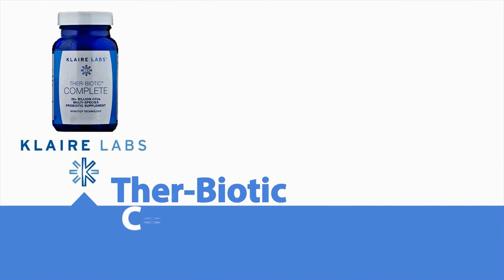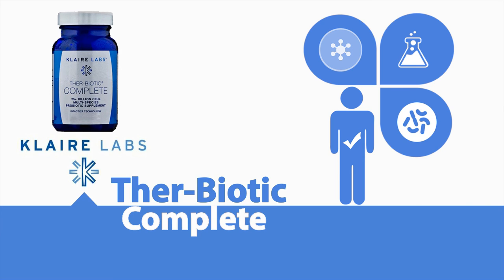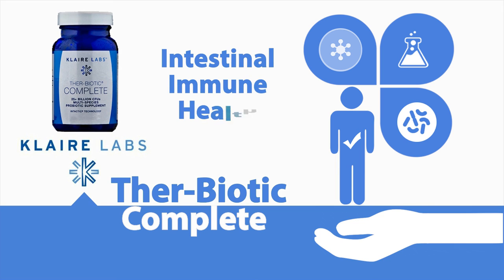Ther-Biotic Complete. This hypoallergenic, high-potency blend of 12 certified probiotic species provides broad-spectrum support for healthy microflora balance in support of intestinal and immune health.